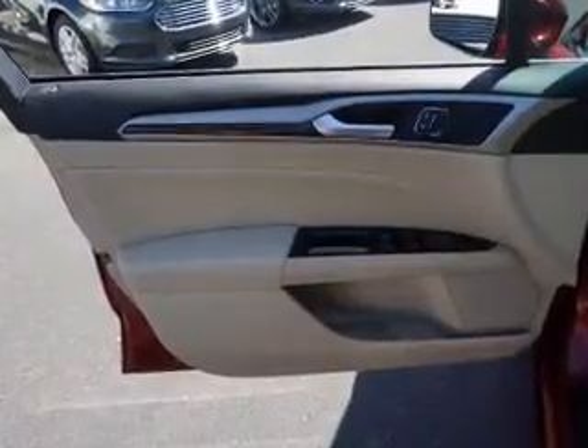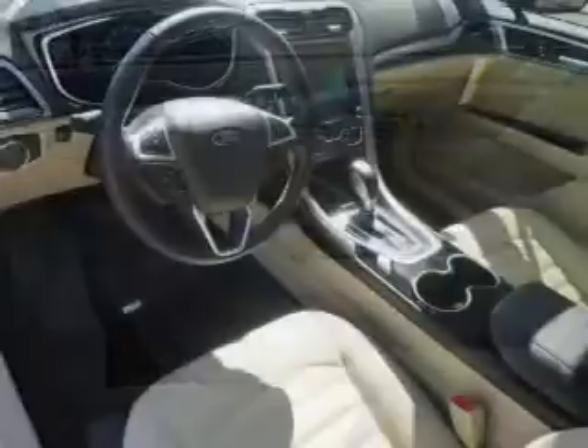Additional interior features include curtain head airbags, front airbags, side airbags, child safety locks, and cruise control.